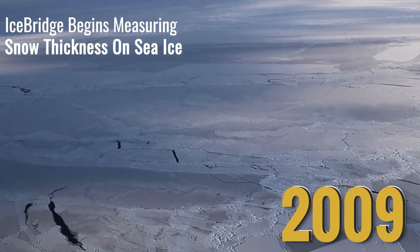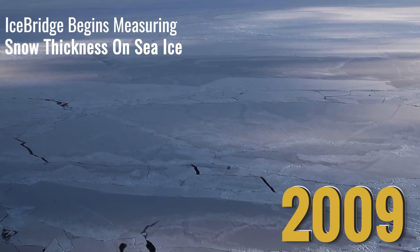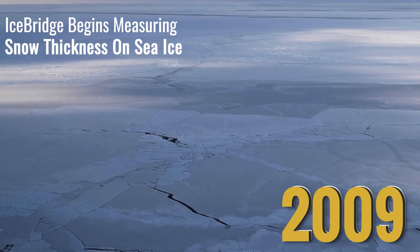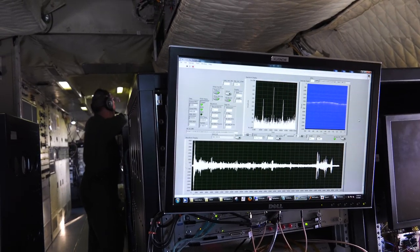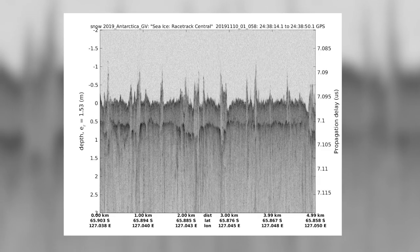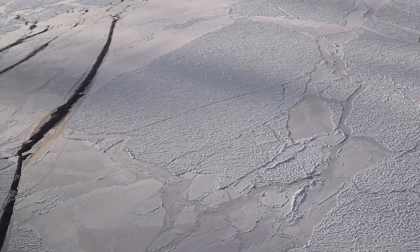One of the first steps to measure sea ice thickness is to get a handle on the amount of snow that accumulates on top of it. The IceBridge team pioneered the use of a snow radar instrument to gather the first widespread data set of snow thickness on top of both Arctic and Antarctic sea ice.